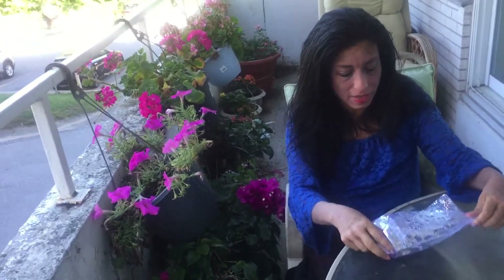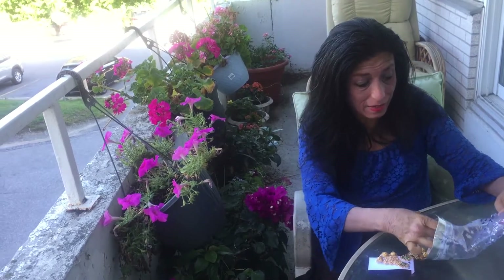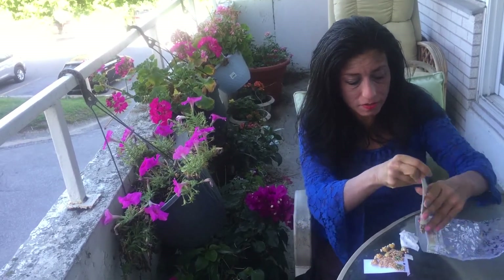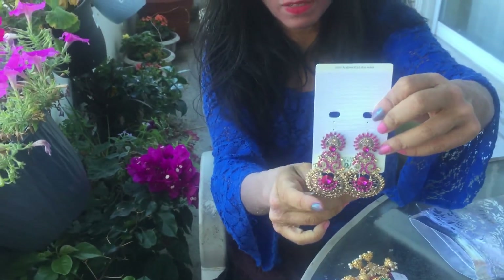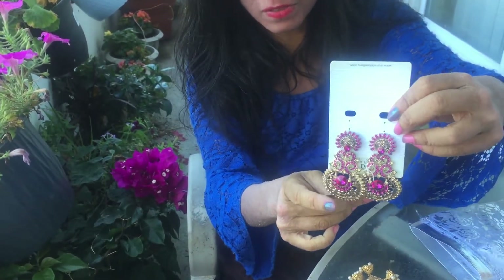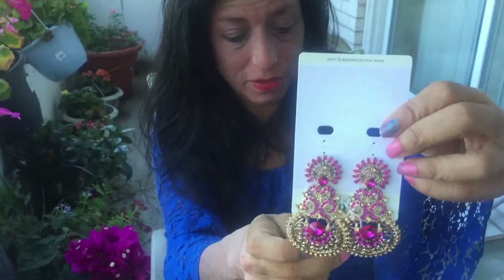I wanted to start off with the jewelry — the earrings I got first of all. I put them in this beautiful bag. I'll start off with these ones. Those are beautiful. I don't have this color earrings, I don't believe, and they're jeweled and they're just so Bollywood looking and I just really love them.